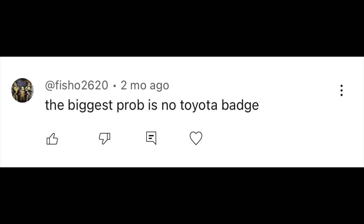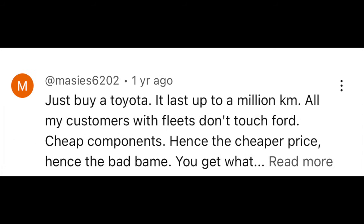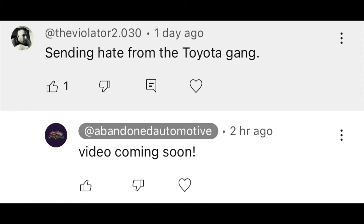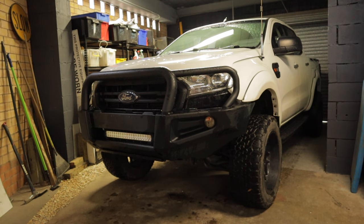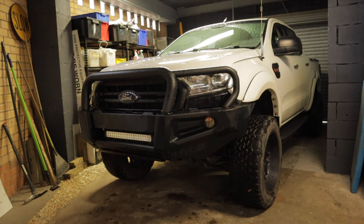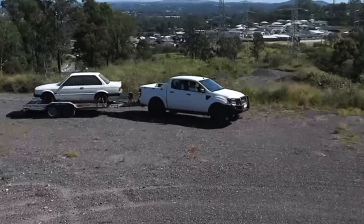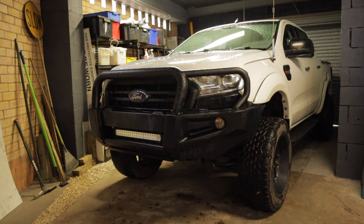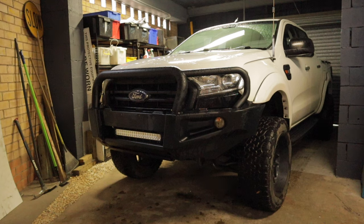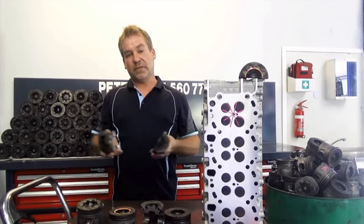I want to start by saying this is not a video to debate whether Ford is better than Toyota or vice versa. I'm just going to stipulate facts about whether buying a Toyota Hilux would have been the best move for me, specifically comparing the most common problem on the Ford Ranger — the EGR cooler failure — against the Toyota 1KD cracked piston failure.